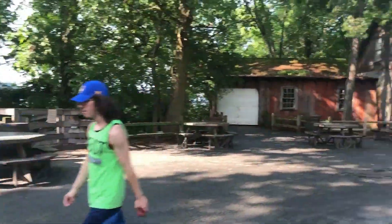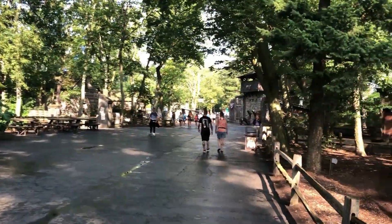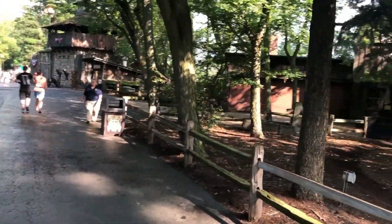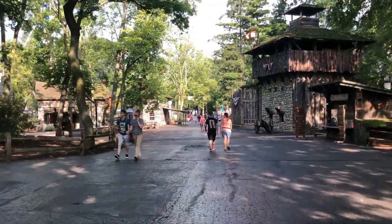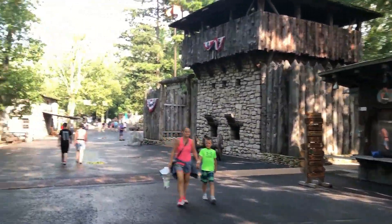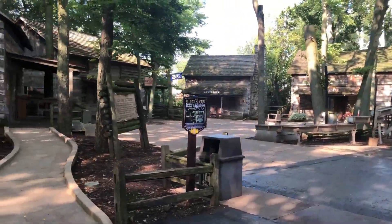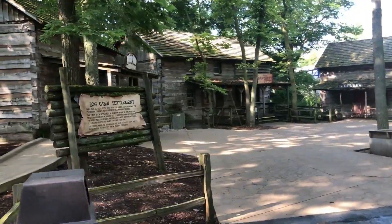To the left is a port-a-potty, which when you pull the handle has a special phrase that a guy inside says. To the left is also a Trail Tavern, and to the right is pony rides. To the right is Fort Sandusky and a sign maker. To the left is a bunch of smaller buildings, including a jail, cabin, and wood shop.